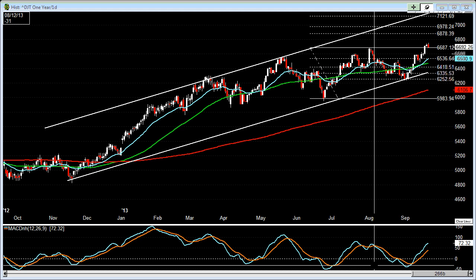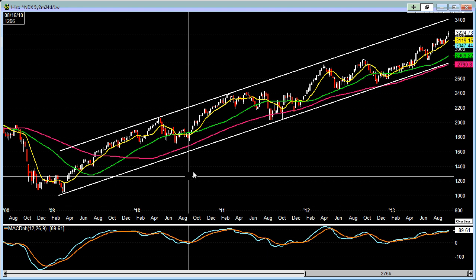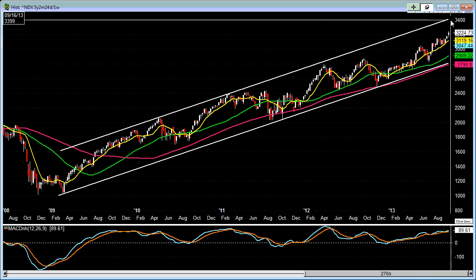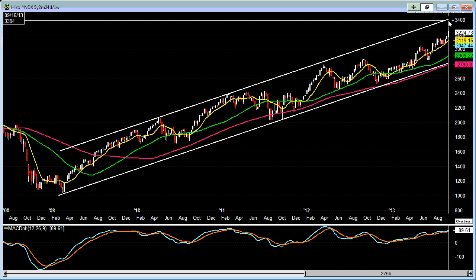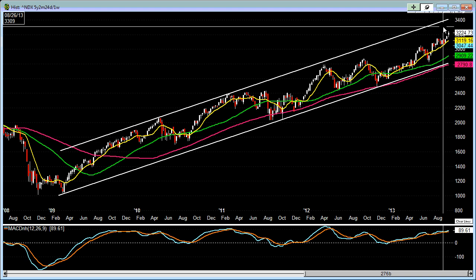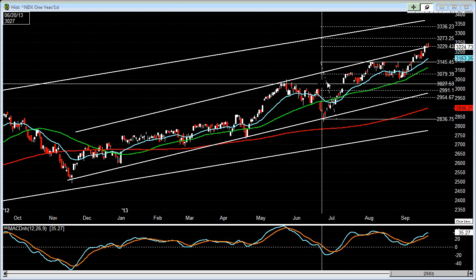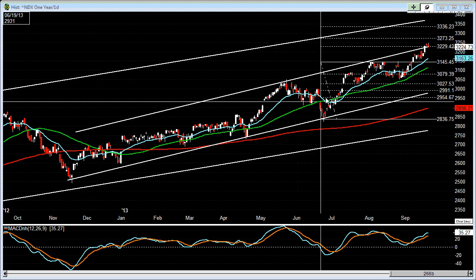If we take a look at the NASDAQ 100, let's look at the weekly first. It, too, is still trending within this price channel nicely. There seems to be much more room to go before we get to the upper end of the price channel, which is somewhere around 3400. Right now it's only sitting at 3224. And on the daily, we do have another price channel internal within the long-term price channel.